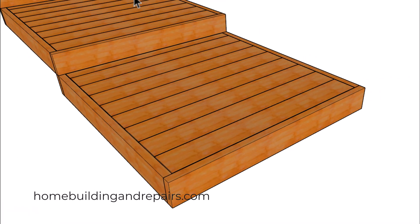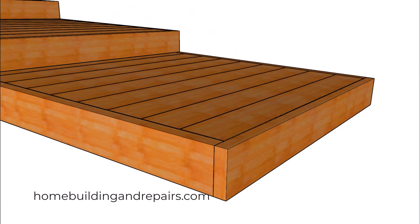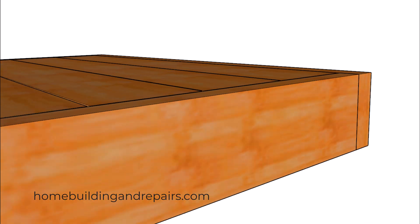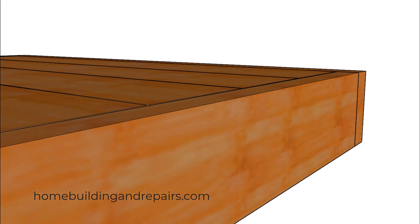If everything is nice and flat and the wood is never going to expand or contract and it's never going to deform in any way, then you shouldn't ever have a problem. This might be possible with some of the engineered decking materials and not construction standard lumber.